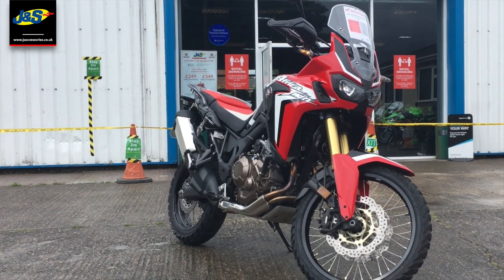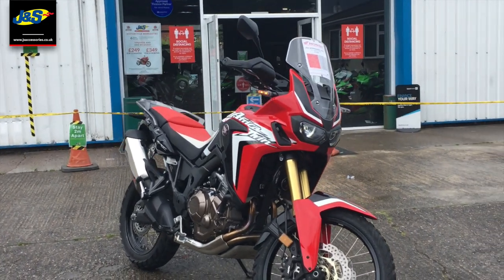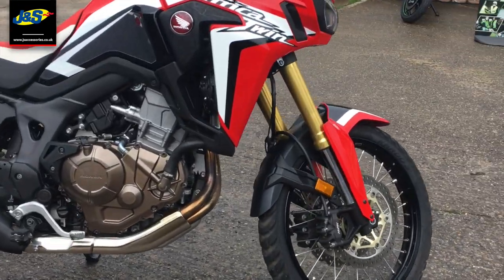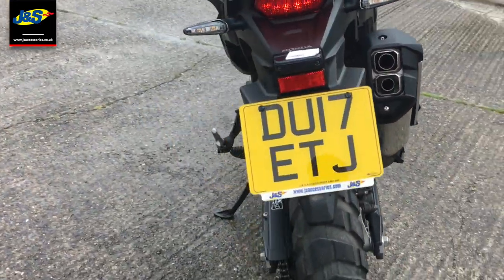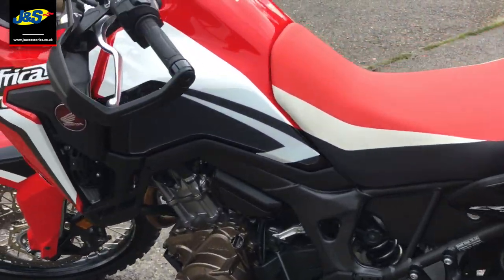Hello there, Tim from J&S here in Oakmere. We've got this fantastic Africa Twin that's just come in to us on a 17 plate. Quick video walk round for you. It sounds absolutely fantastic as well — the camera won't do it justice but you'll have to pop along and have a look. Get it started up for you now.